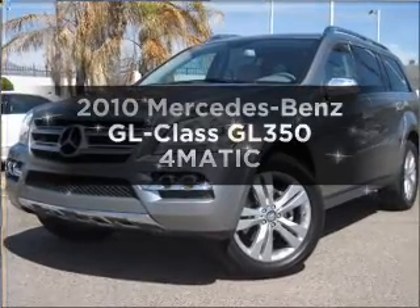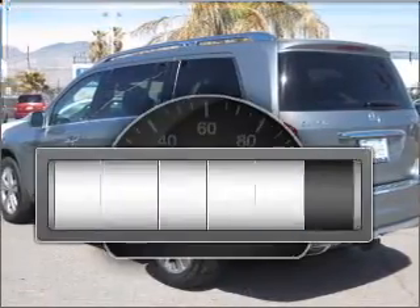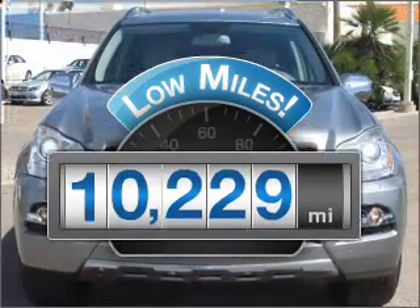Introducing the 2010 Mercedes-Benz GL Class. This is the set of wheels you've been looking for. Get more for your money with this vehicle that features low mileage and dependability.